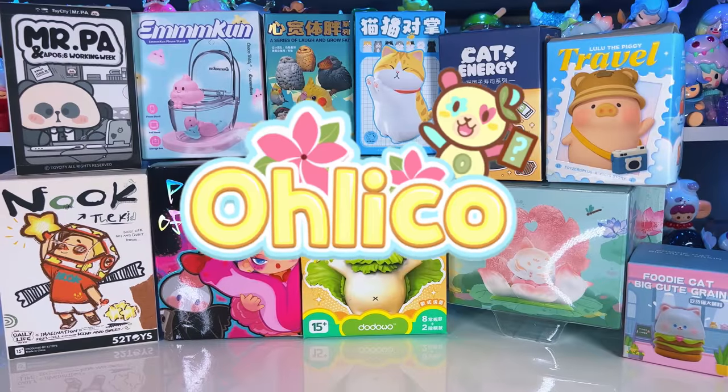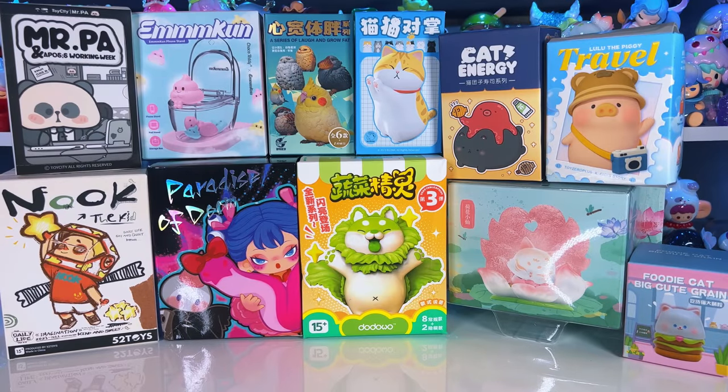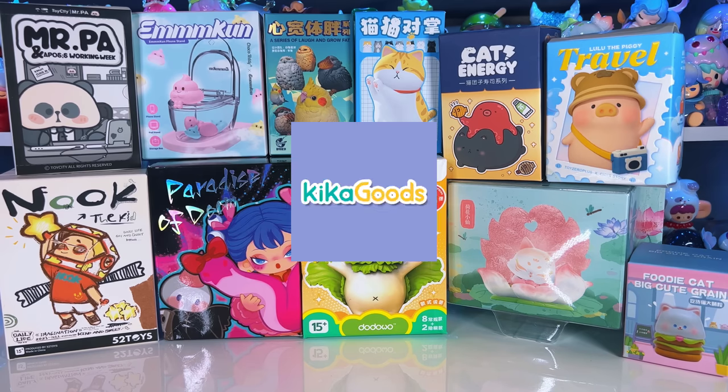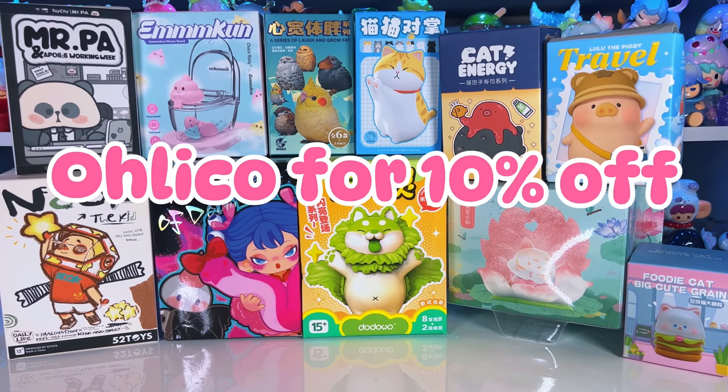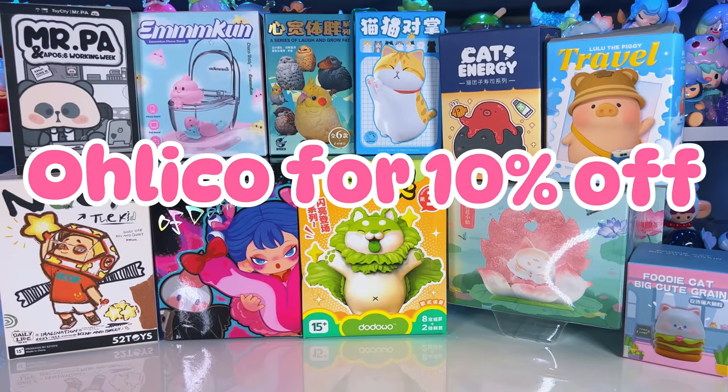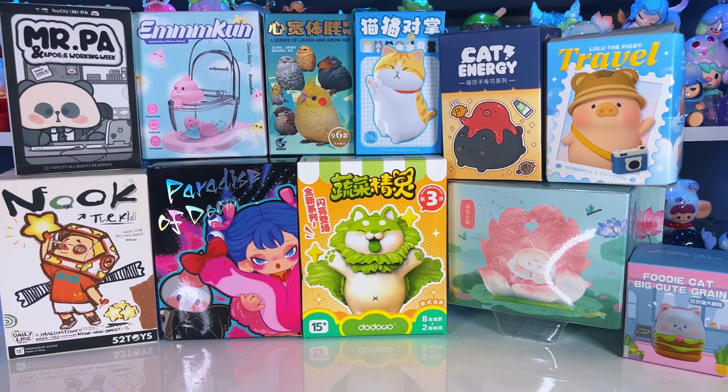Hey everyone, it's Oliko and welcome back to my channel. Today we are unboxing 11 random blind boxes, all from Kika Goods. I picked all of these out with no theme in mind — I just wanted it to be completely random. If you like any of these blind boxes we open today, you can use code OLIKO and get 10% off your next order.